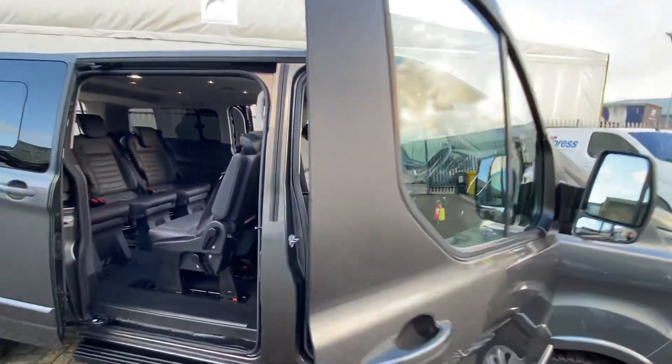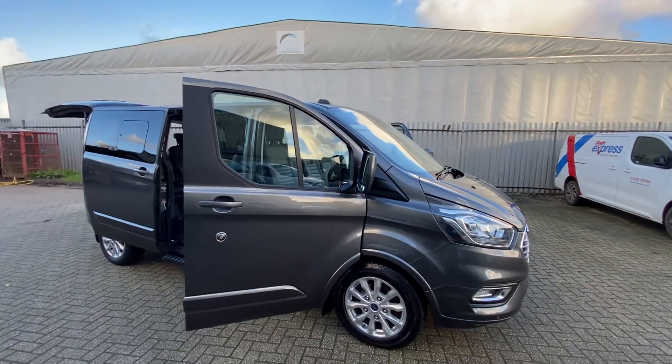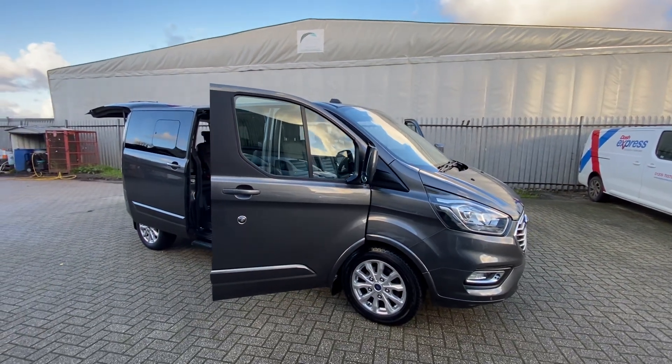If there's anything else you'd like to know about this van, if you'd like to book a test drive or have any other information or videos sent through, please do give us a call, get in touch via the website, drop us an email and we'll be happy to help.